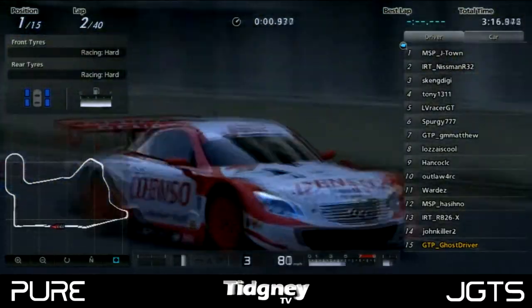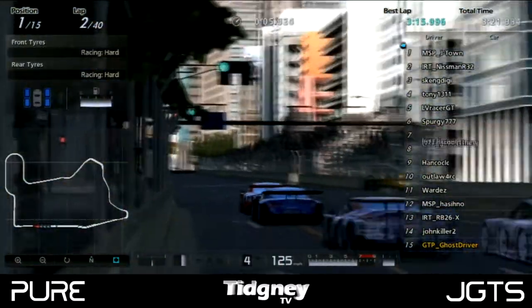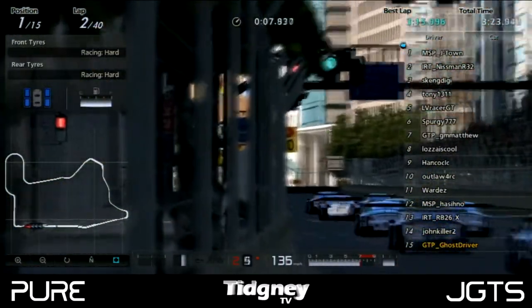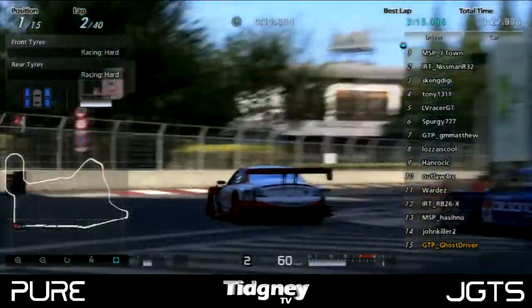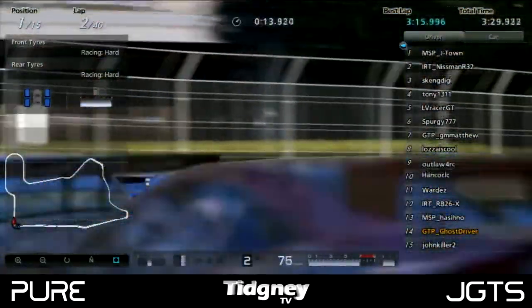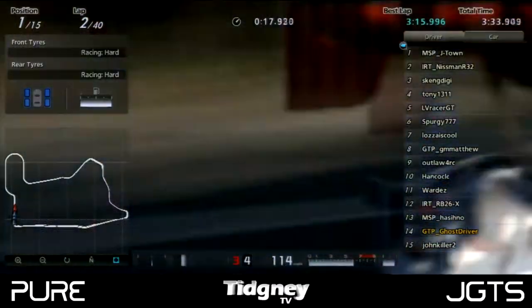MSP J-Town kicked us off after the warm-up lap, with Nisman pulling in in second place, and then we had a 2x2 formation all the way to the first corner. We had no mishaps — it was straight round, everybody making it round, absolutely quality. We had this superb image of all the cars making it round that first corner.